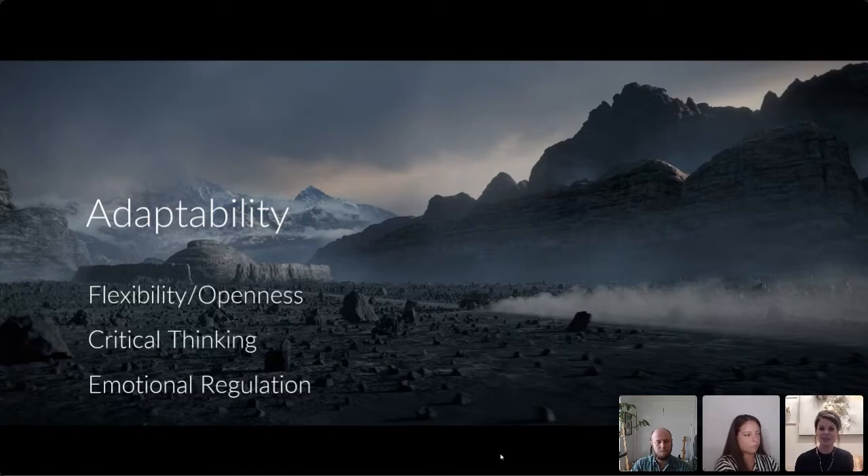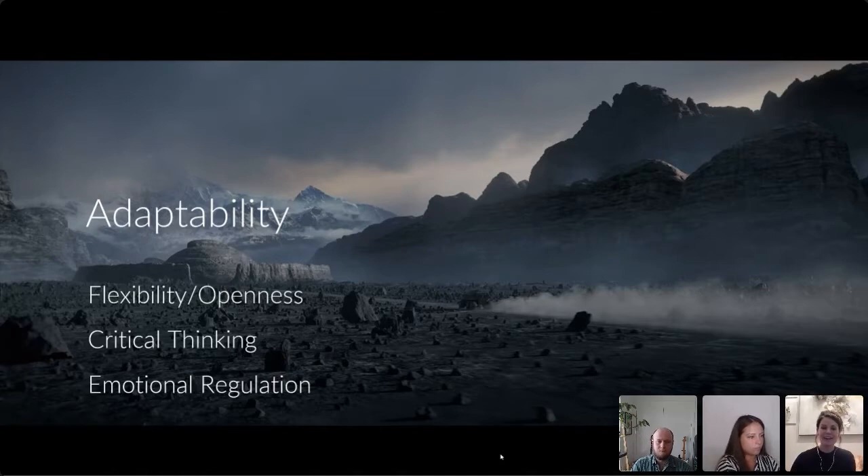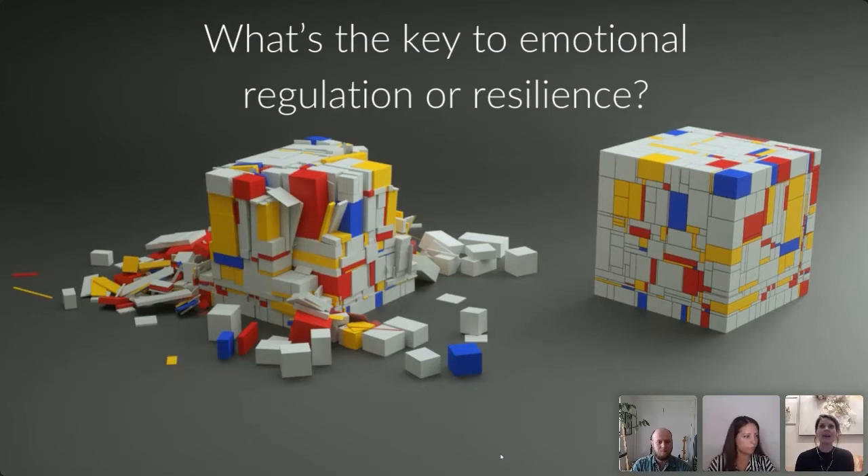The third ingredient is emotional regulation — probably the key to the other two. Emotional regulation, or resilience, comes down to being able to balance yourself. MRI studies of resilient brains found something interesting: two distinct brain regions fire together in resilient people.